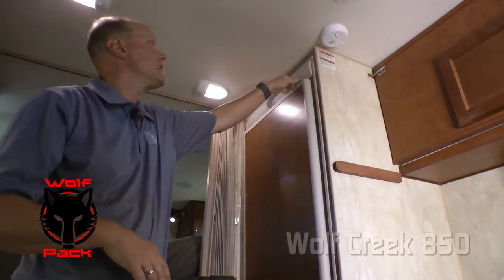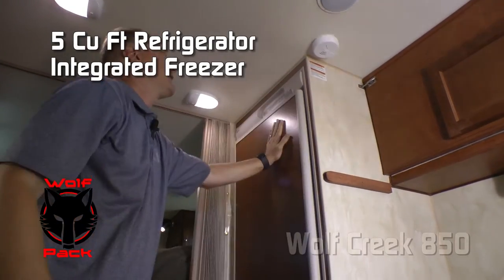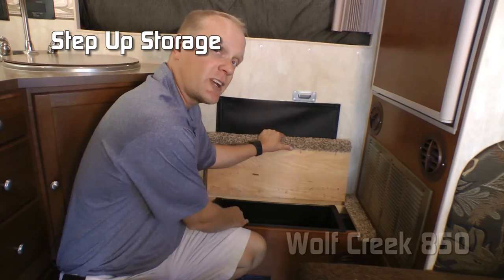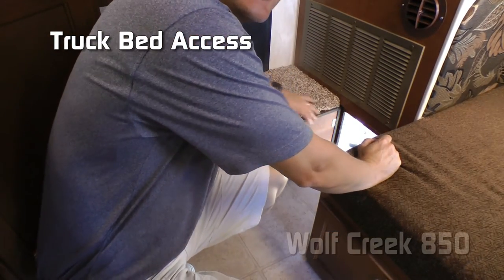Part of the Wolf Pack is a 5-cubic-foot refrigerator with freezer compartment and insert panel. Pass-through window with blackout shade. In your step-up, additional storage with a storage tray and access to tons of your utilities. Passenger side exterior access to your truck bed.